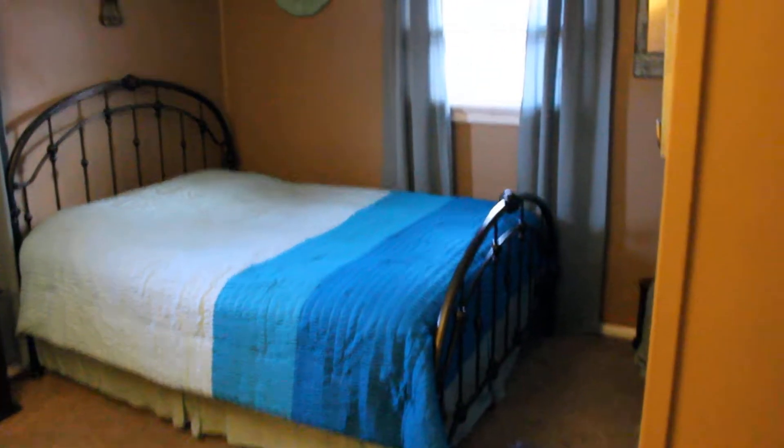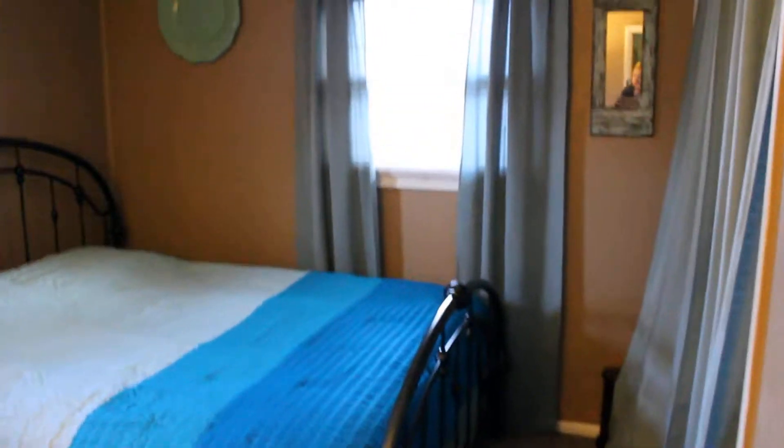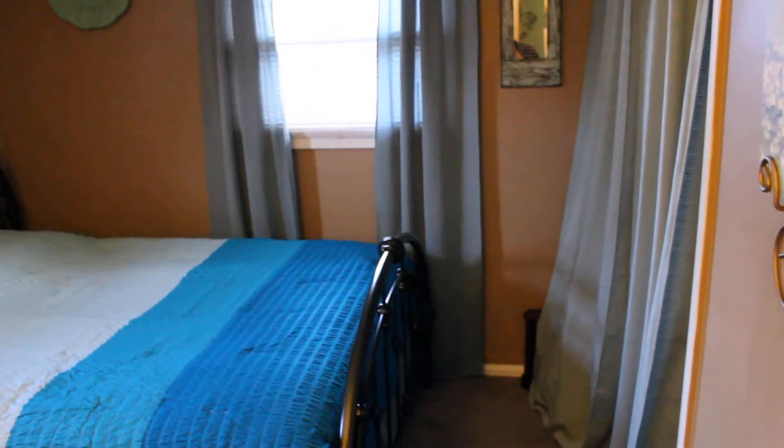Let's take a look at the first bedroom on the right — new flooring, 2014. You can keep pointing these updates out because they are fantastic updates. We've got new blinds in the home as well. Nice size bedroom here, freshly painted, with new carpet as well.